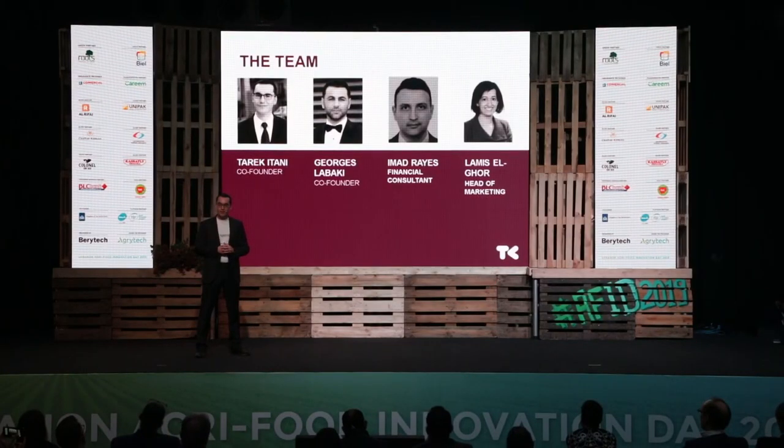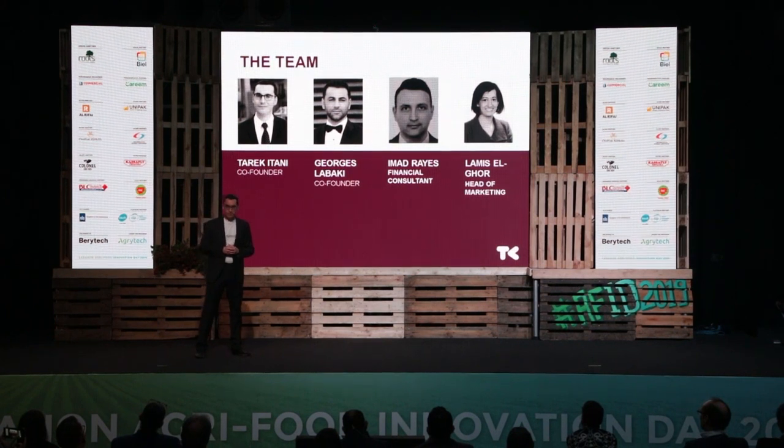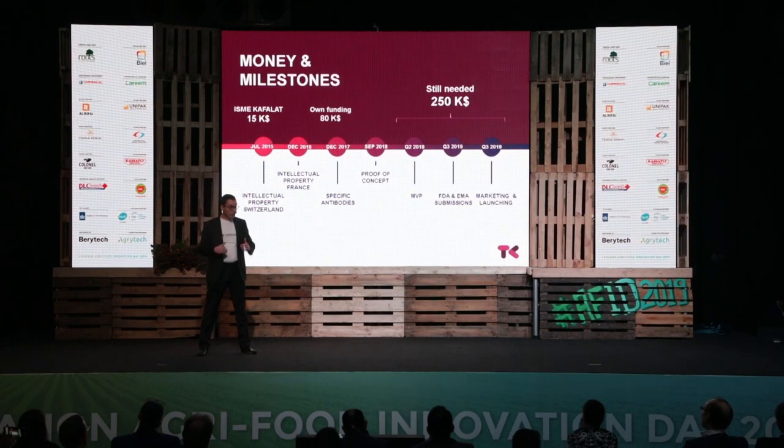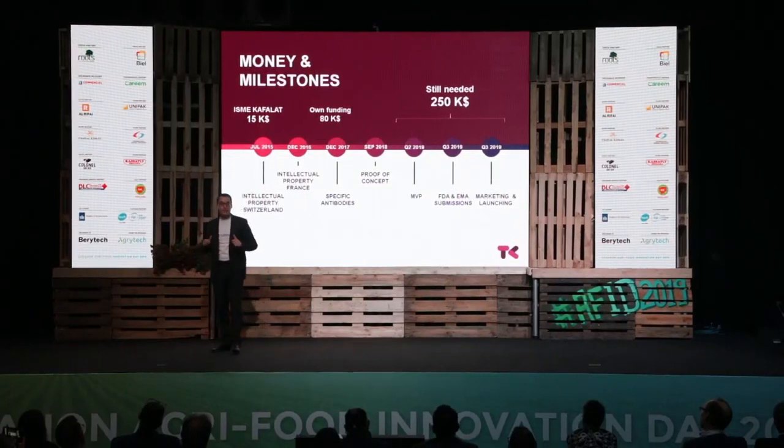We are a team of four highly experienced and passionate professionals coming from different industries with different backgrounds. Together, we have the right synergy to bring TuristaKit over to the finish line. Thanks to the support of people that believed in us and to our own savings, we were able to obtain a Swiss patent, a French patent, and we developed our own specific antibodies — the same antibodies we will use in TuristaKit.